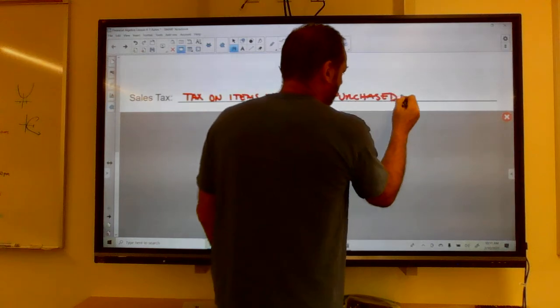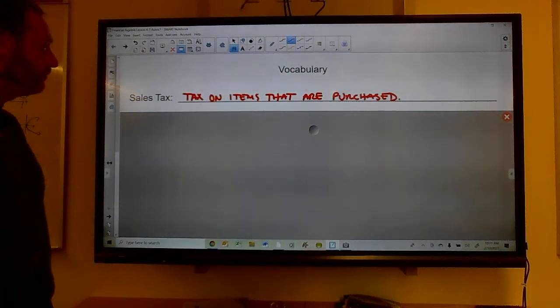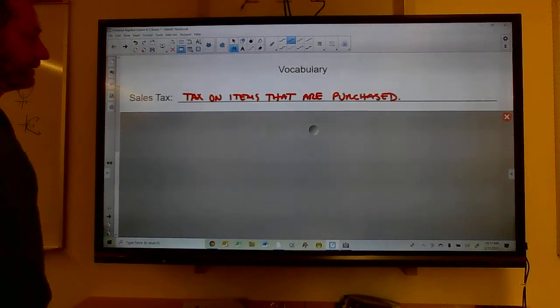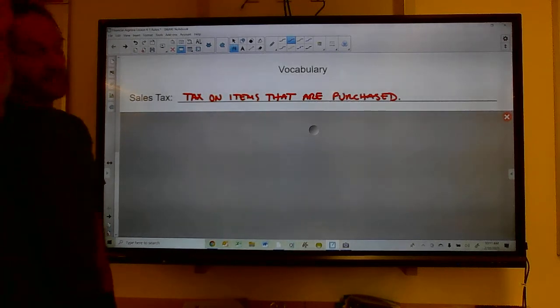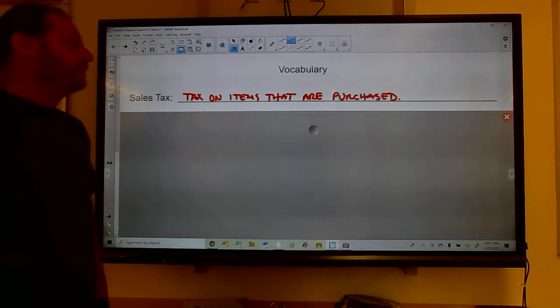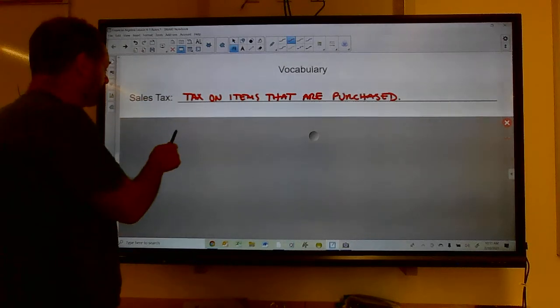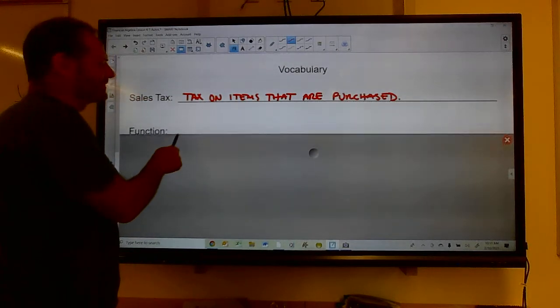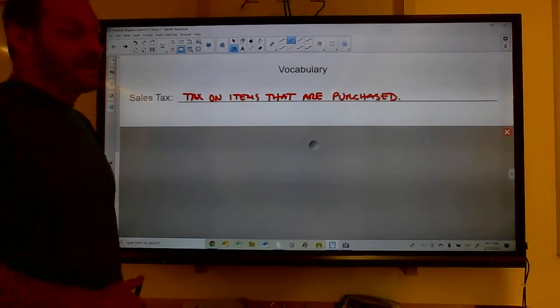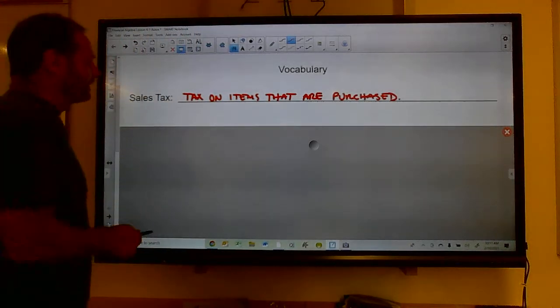When you buy something, you get taxed a percentage of what that item is worth. In Oregon we don't have a sales tax, but almost every state does.